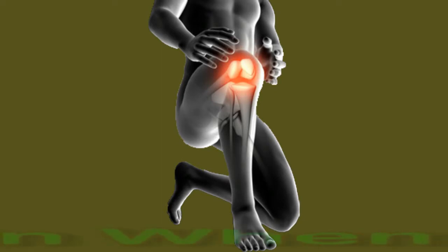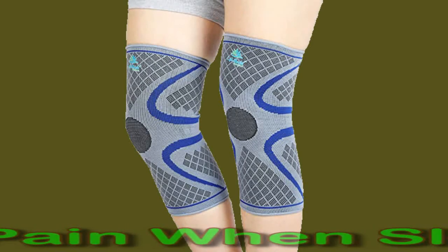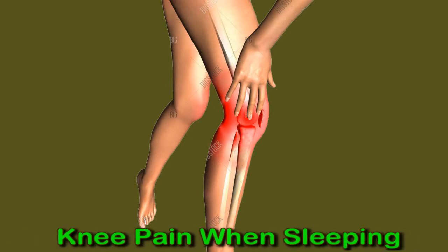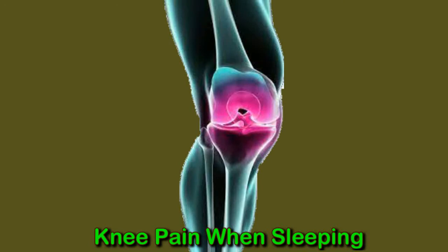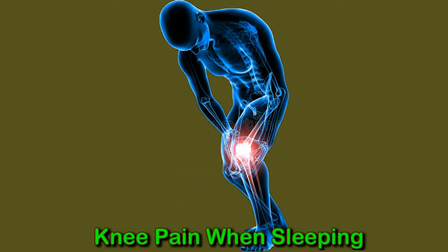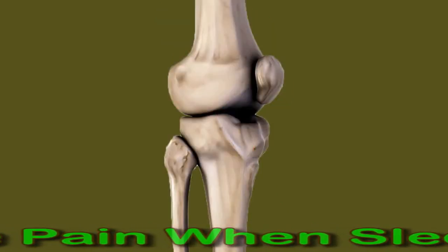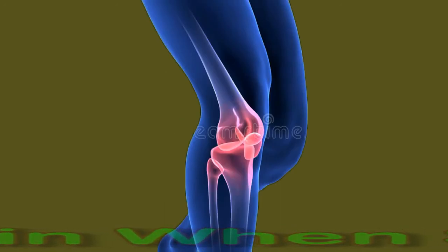Knee pain when sleeping: treatments and remedies. Joint pain and swelling become more common as people age. Pain in the knee can make walking, running, and other activities uncomfortable, and can also make it difficult to fall or stay asleep at night. Various issues such as an injury or arthritis can cause knee pain. A person with arthritis can experience stiff, swollen, and painful joints almost anywhere, but knees are a common location. Pain and swelling from arthritis can be just a nuisance or so severe that they become disabling.